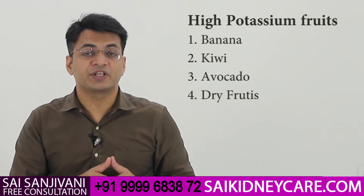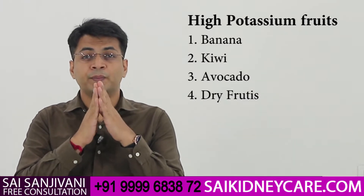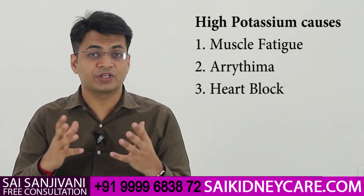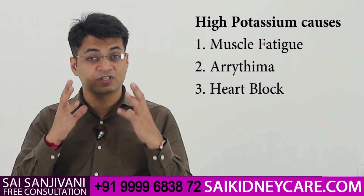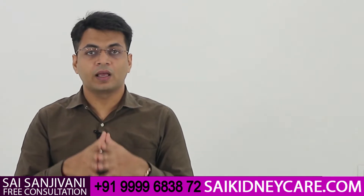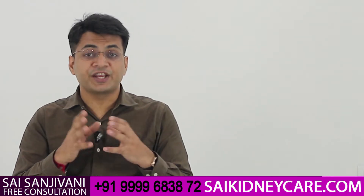Your kidneys are not working properly and are unable to filter excess amounts of potassium from the body. This condition leads to a high level of potassium, which causes muscle fatigue and disturbed heart rhythm. If the level of potassium rises above seven, it may cause a heart attack. Fruits like banana, avocado, kiwi, and all kinds of dry foods such as cashews and nuts should be avoided by kidney failure patients.